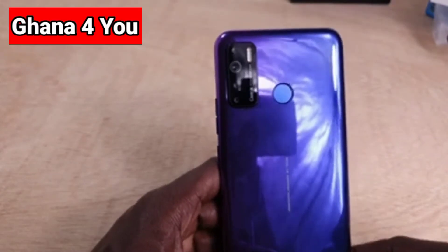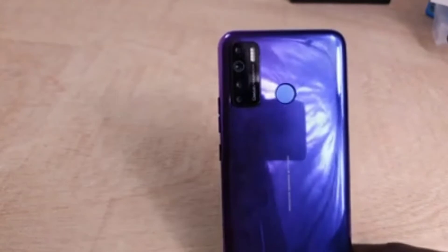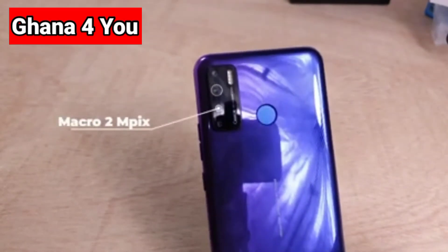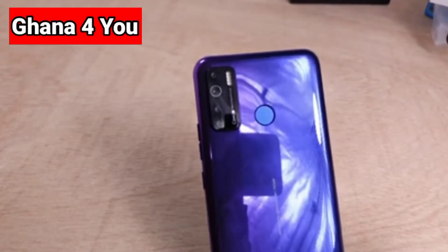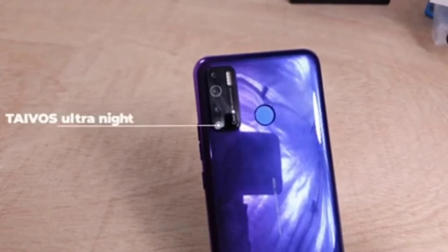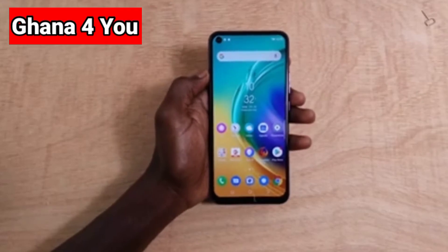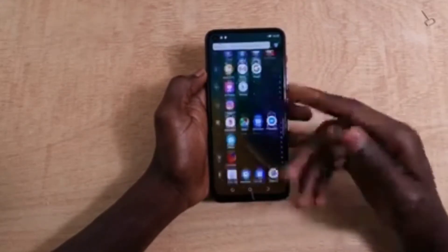The one at the top is 2 megapixels, and there are two more at the bottom which are also 2 megapixels each. There is also a night vision camera — ultra night mode for night shooting. I'm going to interact with the screen to see how fast it responds.